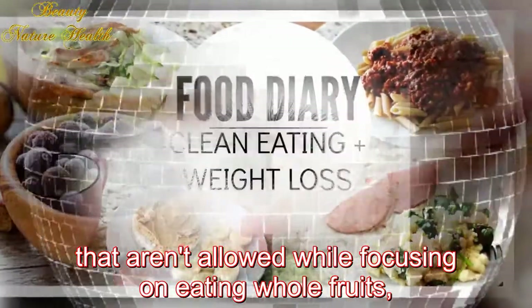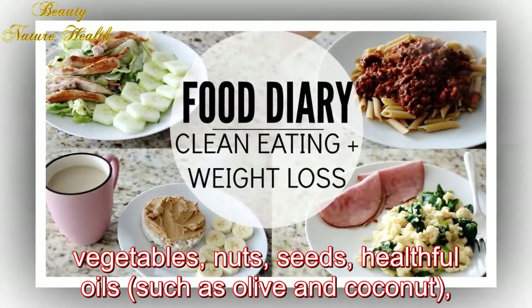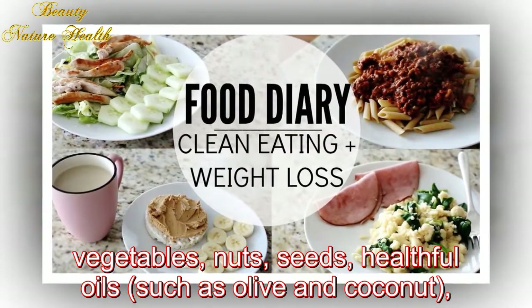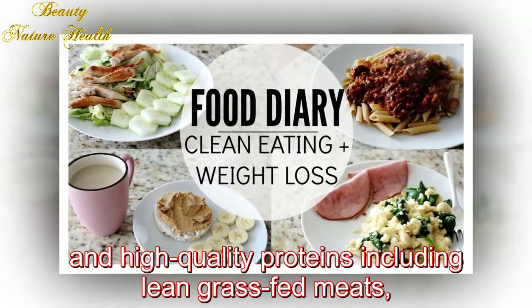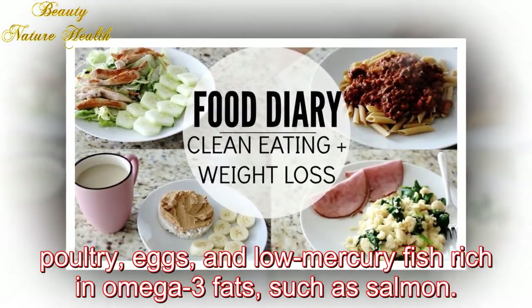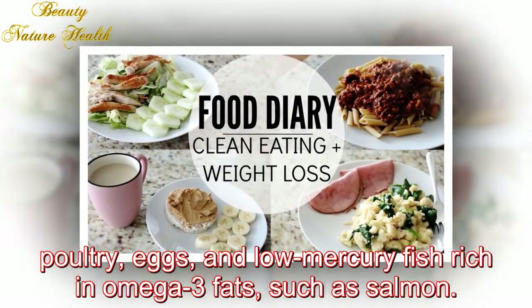What you eat: Schmidt suggests gradually cutting foods that aren't allowed while focusing on eating whole fruits, vegetables, nuts, seeds, healthful oils such as olive and coconut, and high-quality proteins including lean grass-fed meats, poultry, eggs, and low-mercury fish rich in omega-3 fats such as salmon.